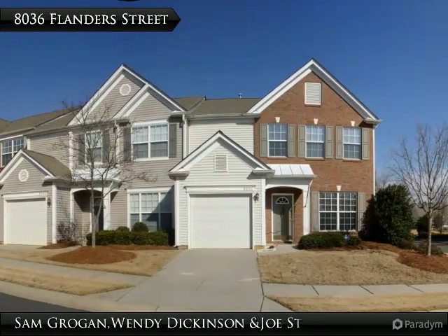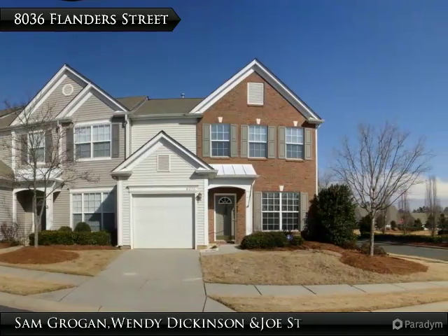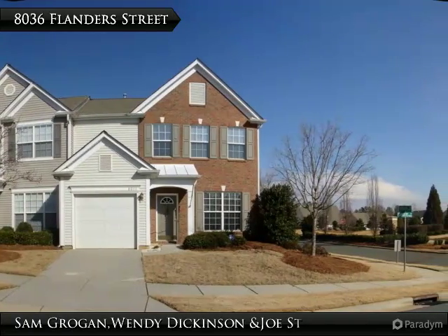Welcome home to 8036 Flanders Street, a beautiful in-unit, three-bedroom, two-and-a-half-bathroom townhome in the amazing Ballantyne community of Ravencrest.